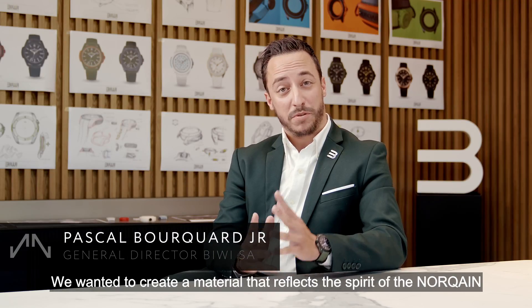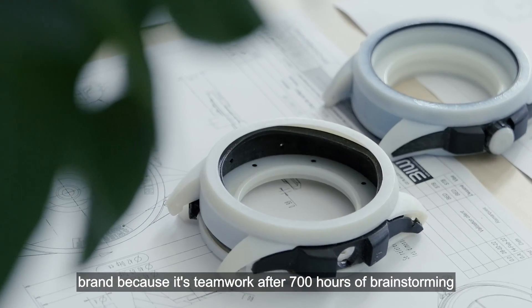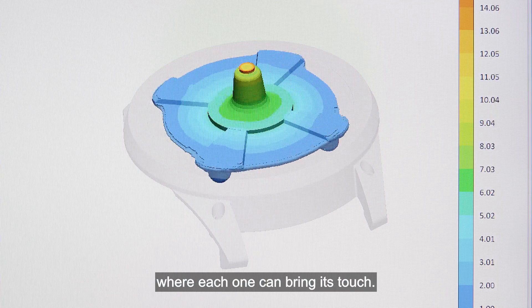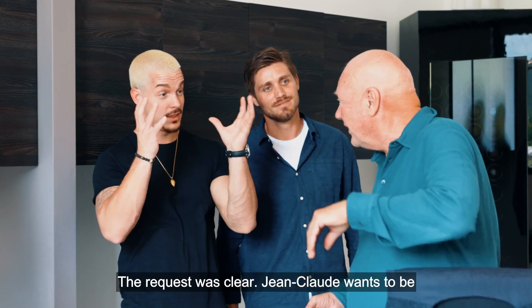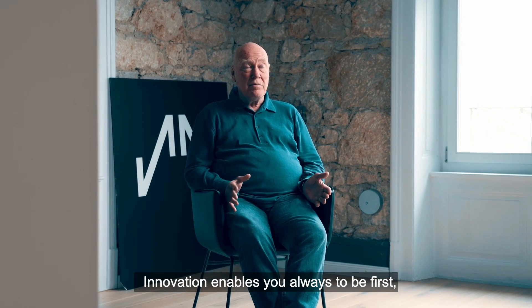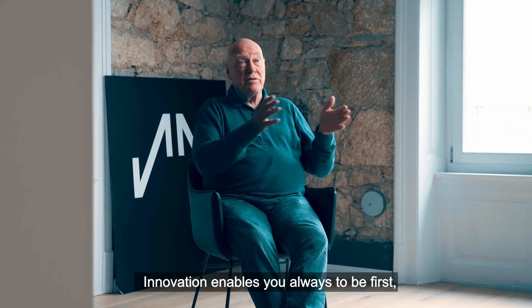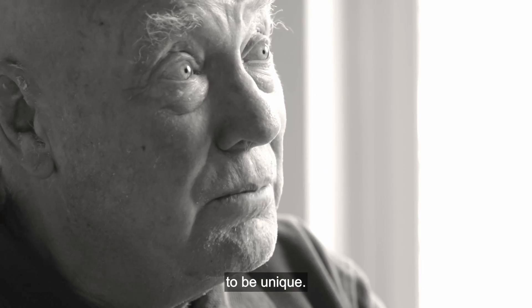We want to create a material that reflects the spirit of the Norken brand, because it's a teamwork — after several brainstorming sessions where each one could bring his touch. The request was clear: Jean-Claude wants to be first, unique, and different. Innovation enables you to always be first, to be different, and to be unique.